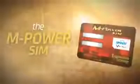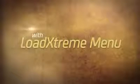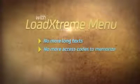Smart introduces the M-Power SIM — a customized Smart prepaid SIM exclusive for vMobile members. With the Load Xtreme menu providing convenience for Smart prepaid M-Power SIM subscribers, there are no more long texts and no more access codes to memorize.